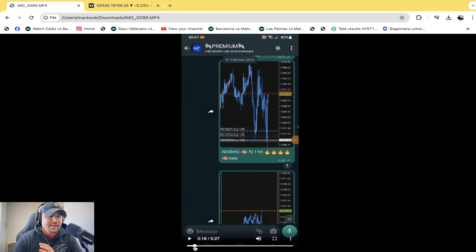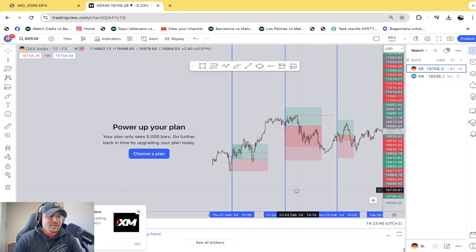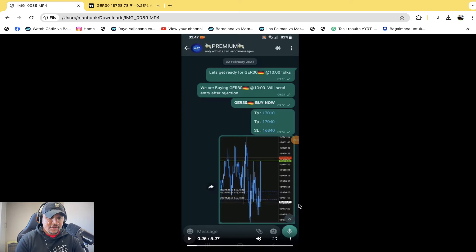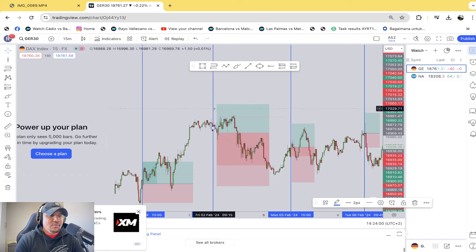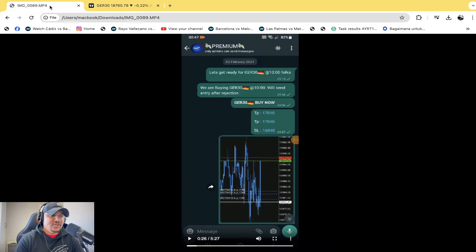The next one was on the 2nd of February — another buy on the German 30. All of the prices were taken from the charts. That's the stop loss, and that's the TP. In this situation, the TP1 had hit. If you look where the entry was, the stop loss is sitting at 16,840.